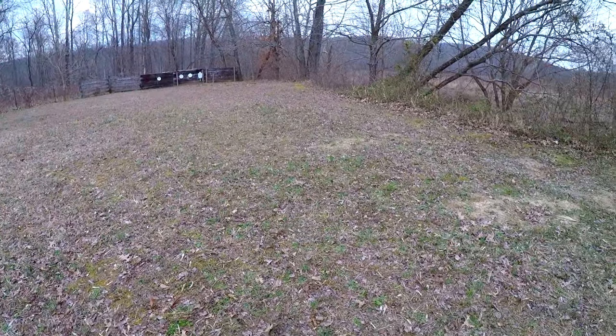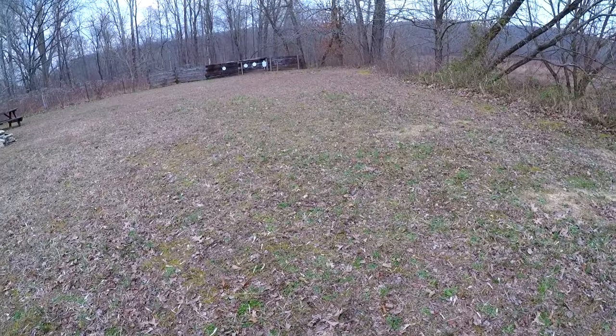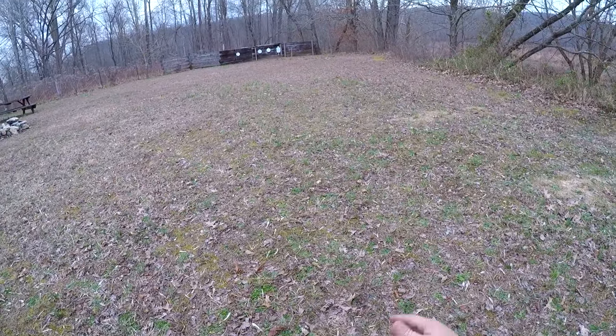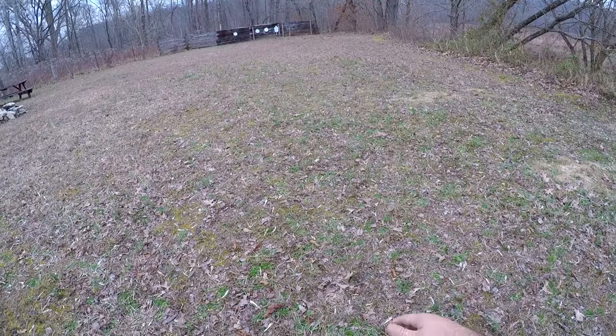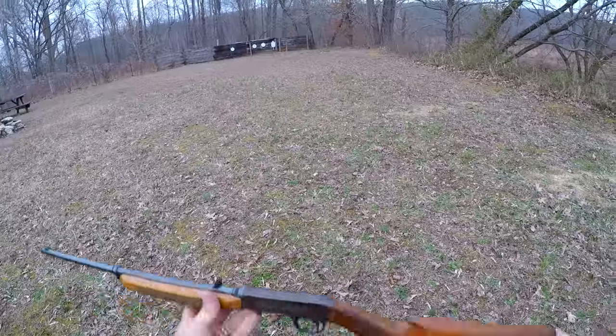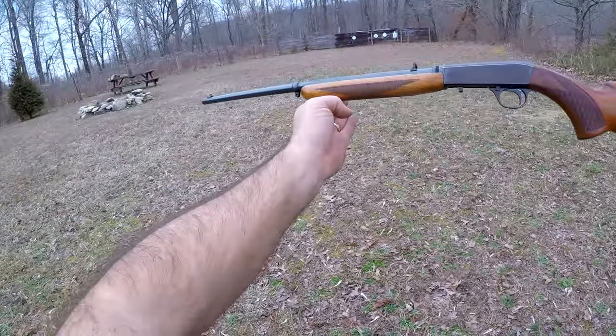Hello guys and gals, Buffalo here. It is just a beautiful day here in Kentucky. It was so nice I thought I would come down here at the range this evening and share this Browning SA Semi-Automatic 22 with you guys.